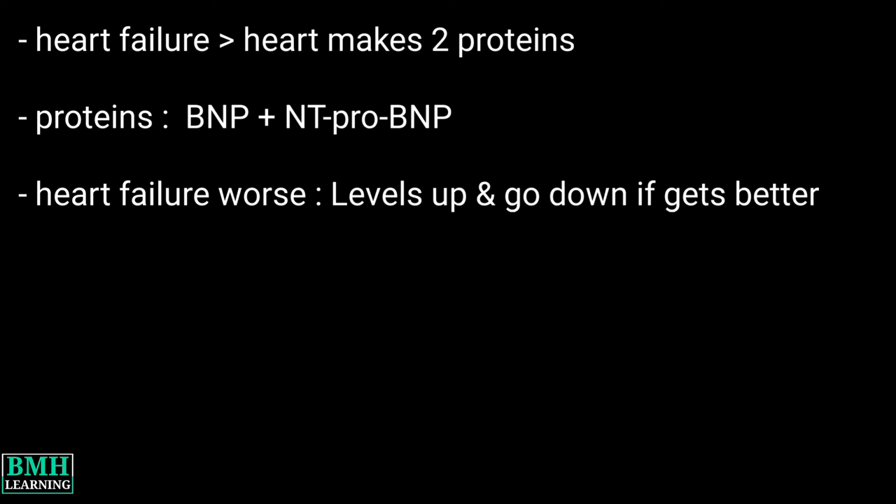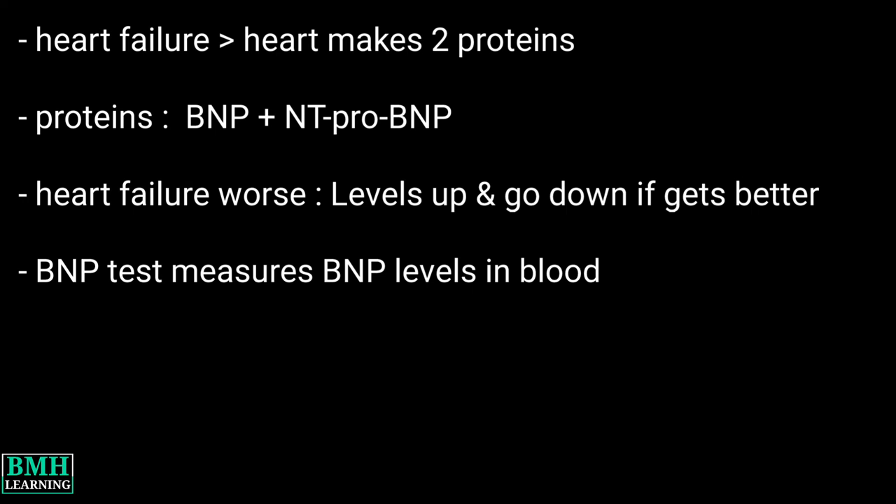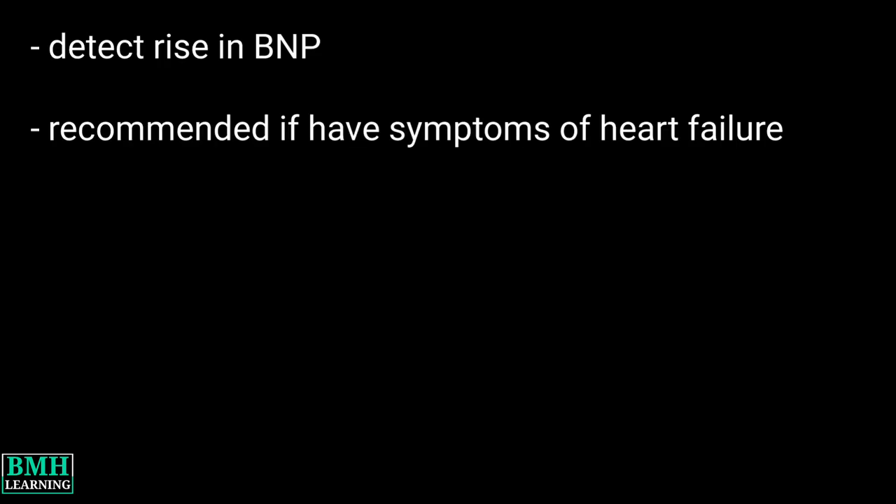A B-type natriuretic peptide blood test measures the levels of the BNP hormone in your blood. What is it used for? A BNP test detects a rise in BNP, which indicates heart failure. Your doctor may recommend this test if you have symptoms of heart failure.